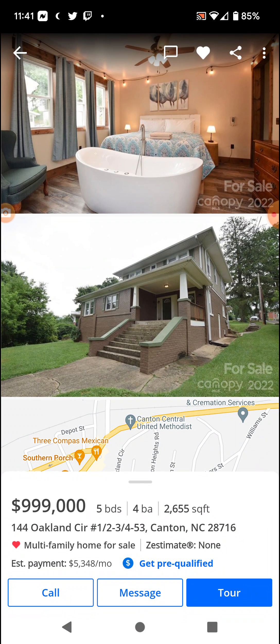Also note, it's a five-bedroom, four-bathroom home. Just a grand under a million dollars. There's 2,655 square feet, and it's in Canton, North Carolina on Oakland Circle.